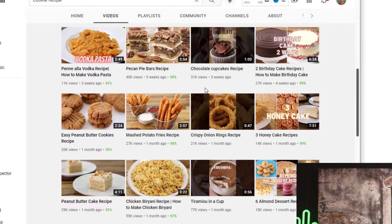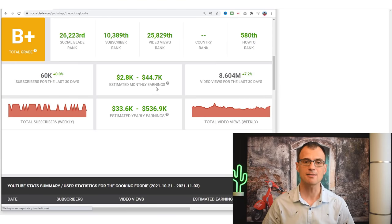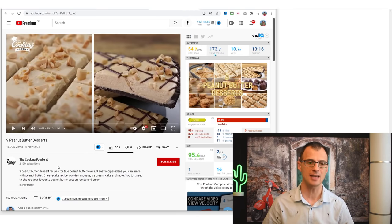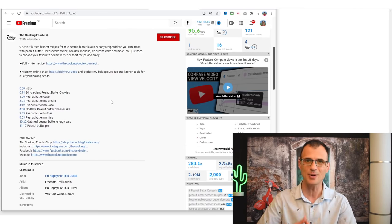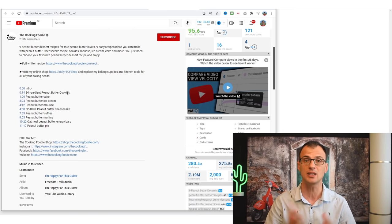A lot of their videos are getting tens of thousands of views. How do they make up to $44,000 per month? A big chunk comes from YouTube ads shown at the start and throughout their videos. The creator also has an online shop with a link in each video description. If you don't have your own stuff to sell, you could insert affiliate links to recommend things for people to buy on Amazon, earning a commission whenever someone purchases through your link.